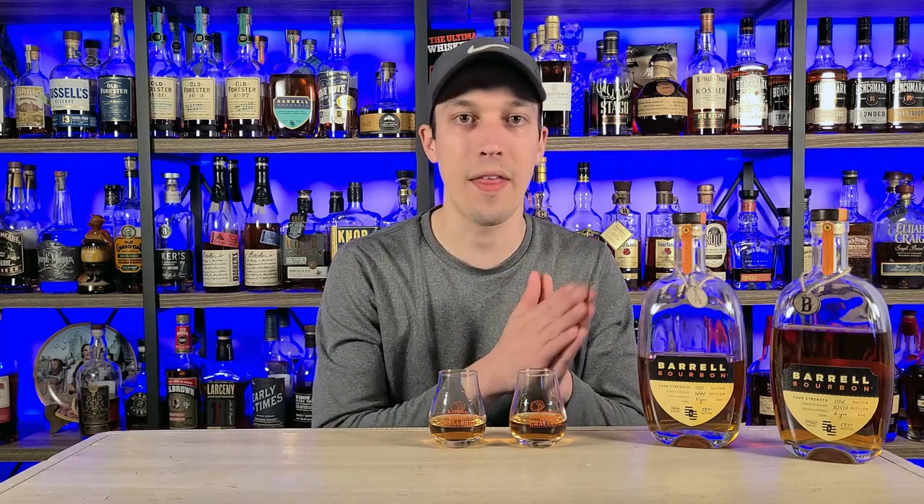Batch 33 is going with high rye and high corn mash bills blended together, and I think they do it perfectly. The high corn is going to give you those vanillas, toffees, and caramels, while the high rye is going to give you a little bit of that spice — the cinnamon, allspice, black pepper. Mix that with some older whiskey — again, there's nine-year whiskey in there — and you're going to get a little bit of that oak influence without the big tannins, which I think is very important, especially for my palate.